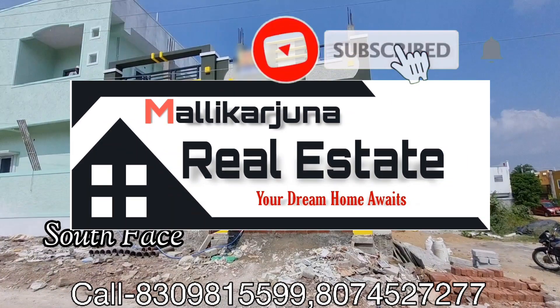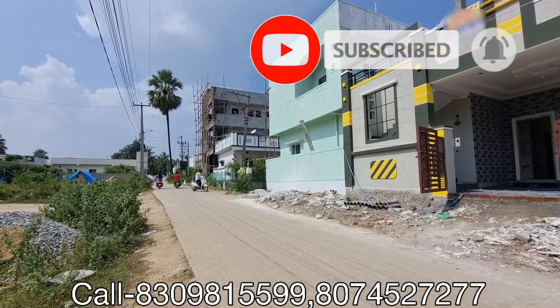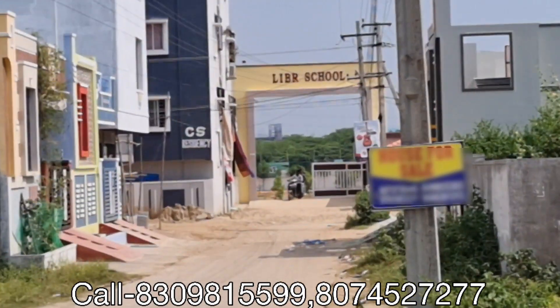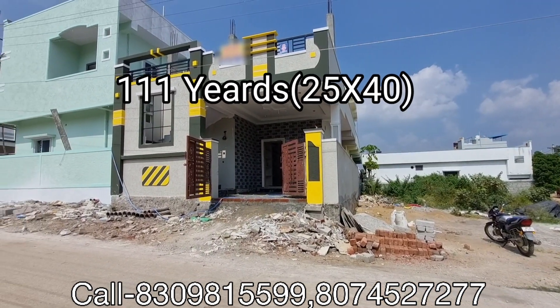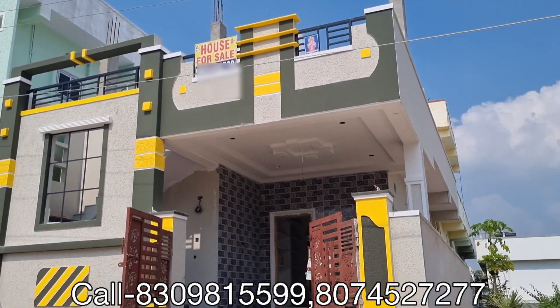Hello everyone, welcome to Malikarjuna Real Estate. My friends, we are in a South Face Independent House in a prime location. This is near the LIBR International School. We are on the south face and the property has 25 by 40 dimensions.